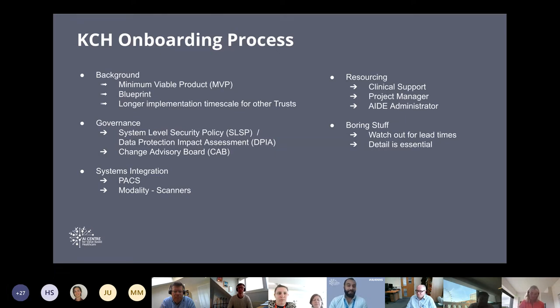Now for some of the key watch-outs. Lead times are important — it's easy to underestimate how long governance processes and systems integration take to sign off. We'll give as much lead time as possible when we go to other trusts. Detail is also essential. During our MVP we kept getting lost in some details — we needed things defined upfront so that when talking to other suppliers, we could give them the right information at the right time. As we go into other trusts, we should have all this detail ready to give leads exactly what they need to do.